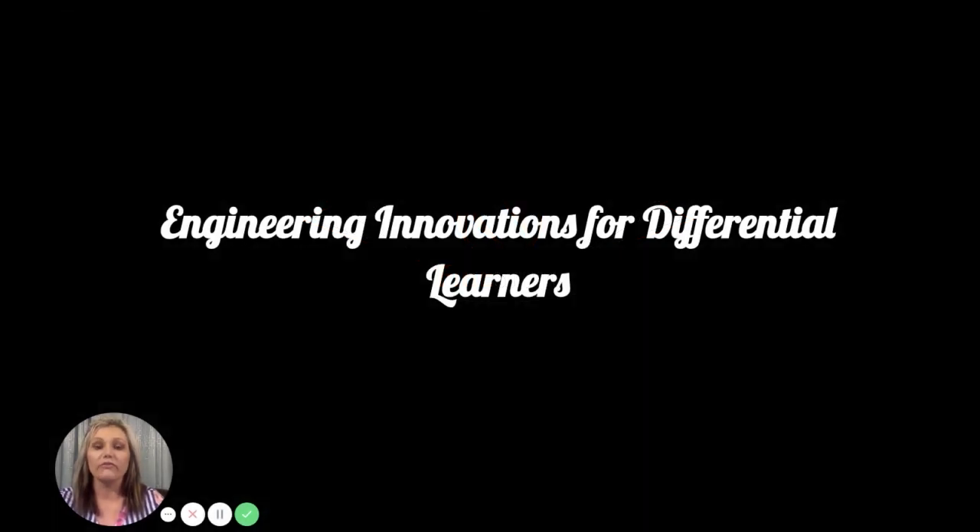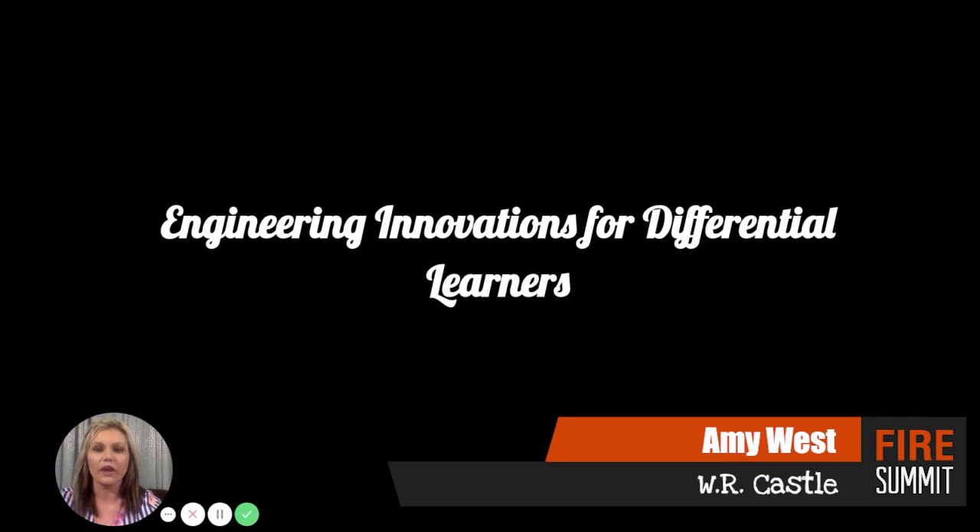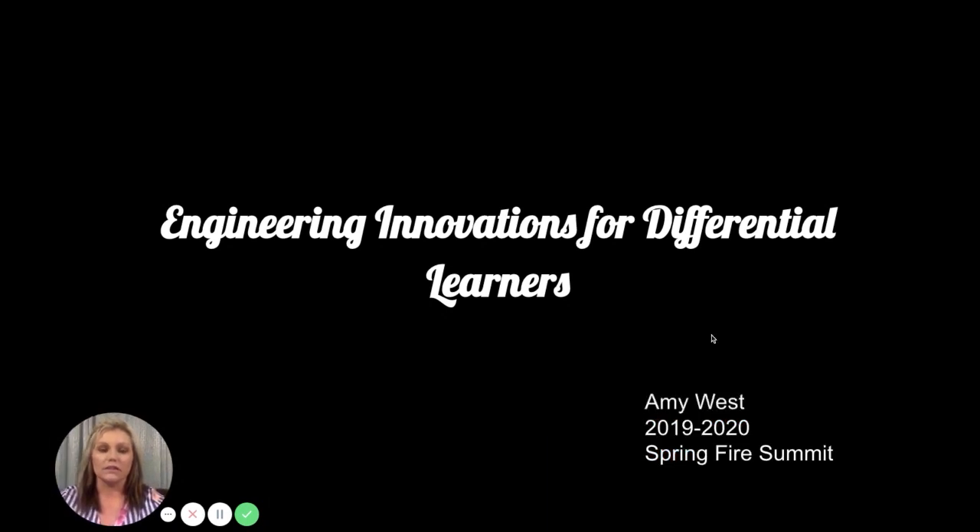Engineering innovations for different learners — my name is Amy West, and that is what I wrote my grant for, for KVAC. This is for the 2019-2020 spring fire summit.